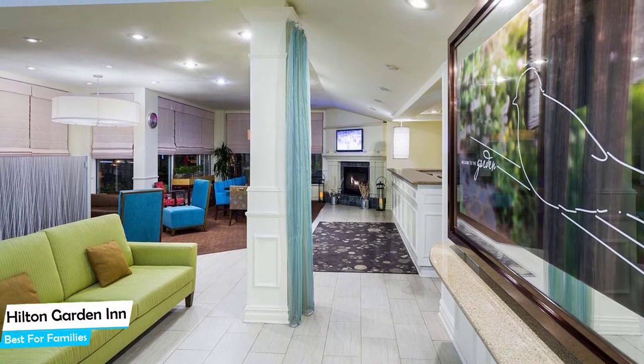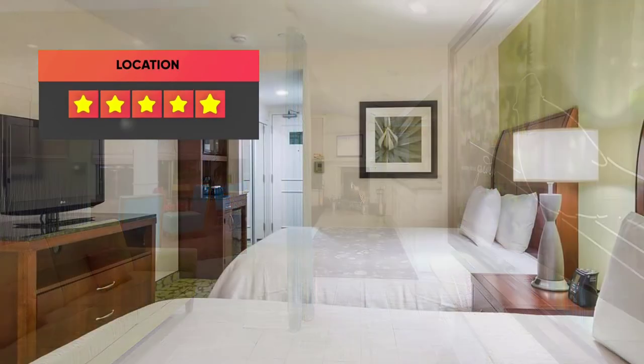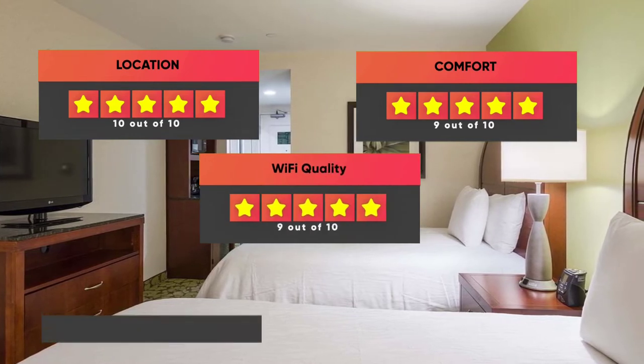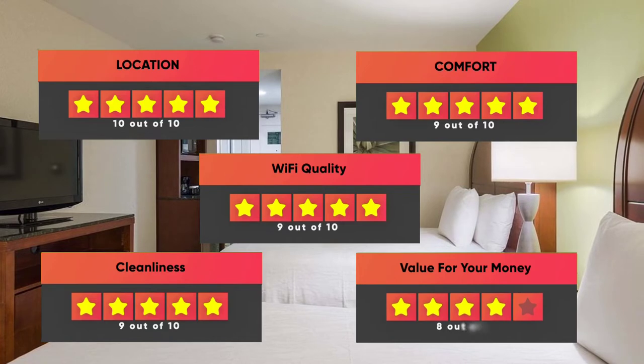Prices can vary depending on the room size and what it has to offer. Here are our ratings for this hotel: Location – 10/10, Comfort – 9/10, Wi-Fi Quality – 9/10, Cleanliness – 9/10, Value for money – 8/10.